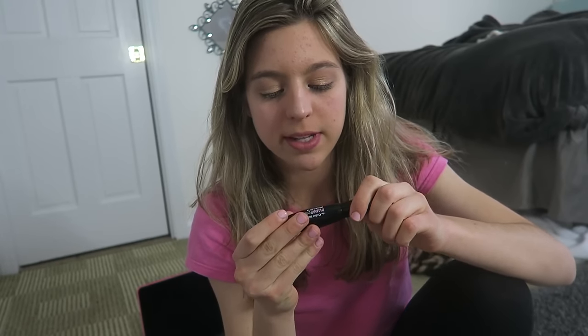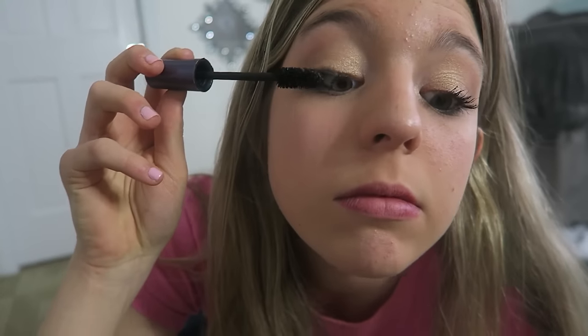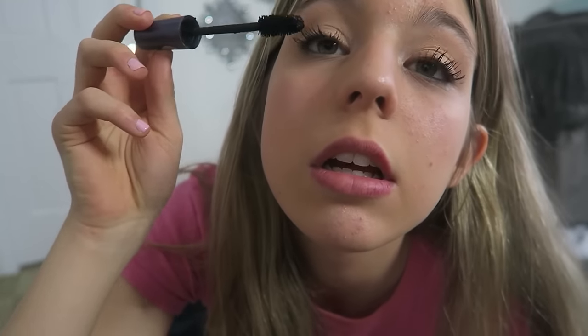Now I'm going to put on mascara. I'm going to try this Color Institute Plump Plus Mascara — I have had this for a long time, it's probably way too old to use now. I did my mascara on the top and some of the bottom lashes, and now I'm going to heat up my curling wand.